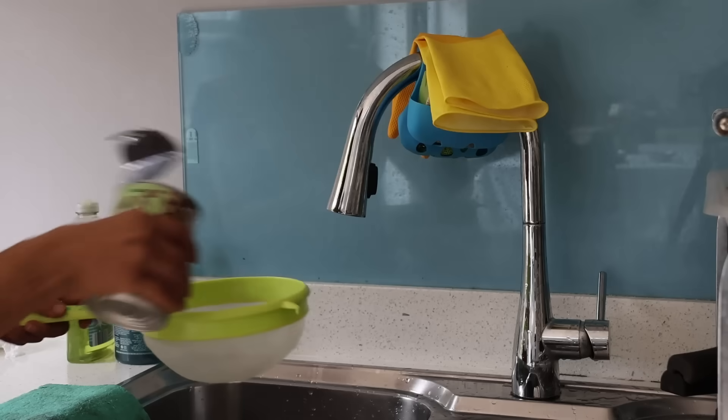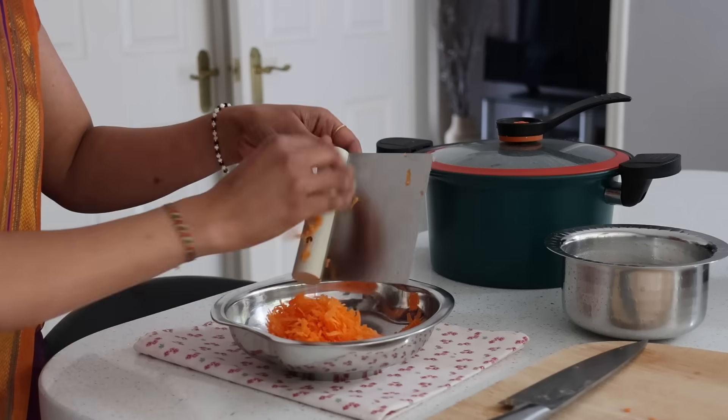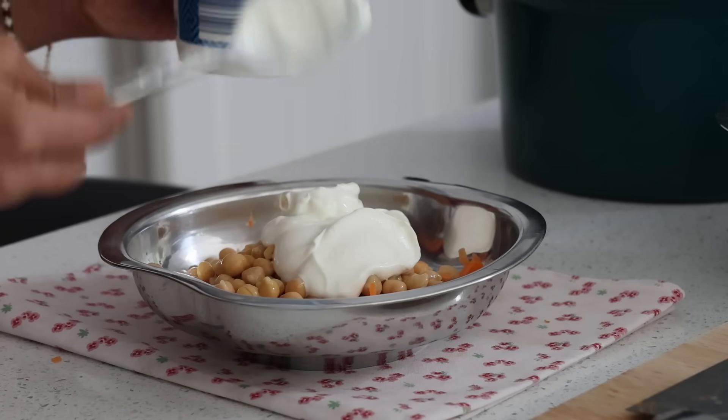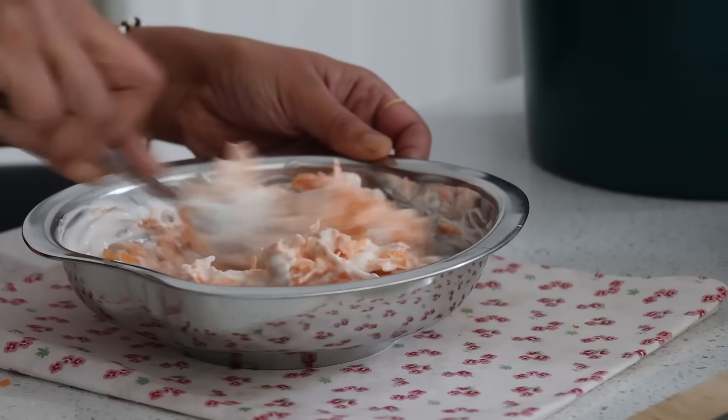I have a tin of kabuli chana which is ready to eat. I grate two carrots and add half a tin of chana into the carrots, along with two tablespoons of yogurt and rock salt — mixing and combining to make this simple carrot chana raita.